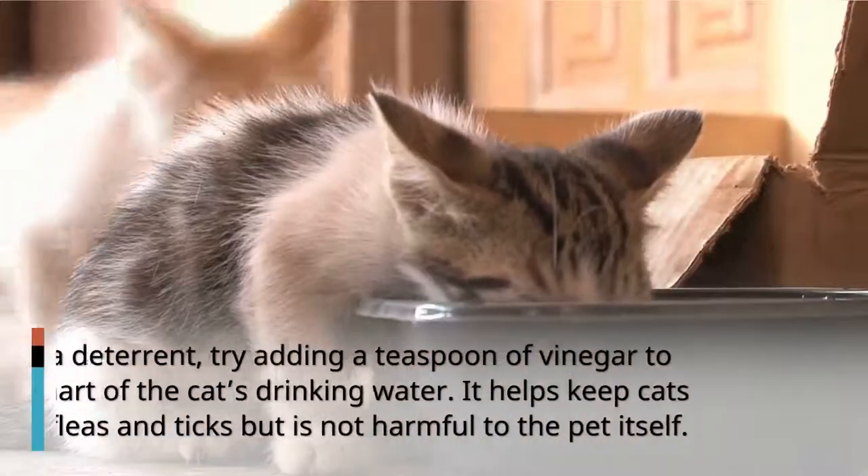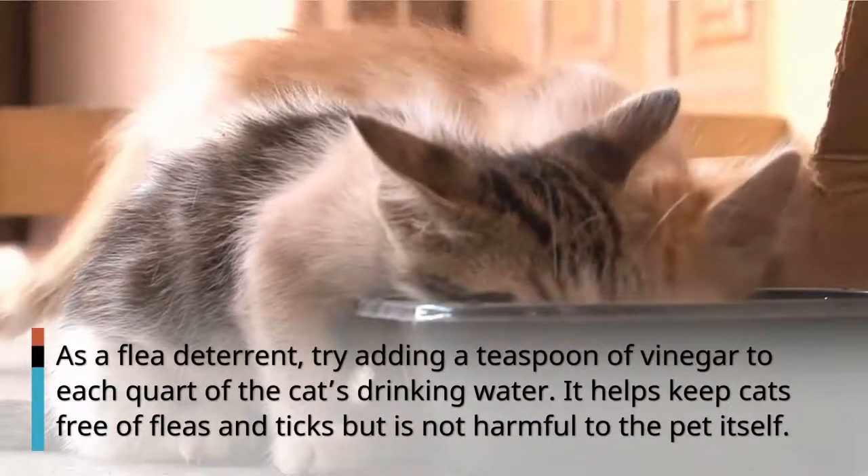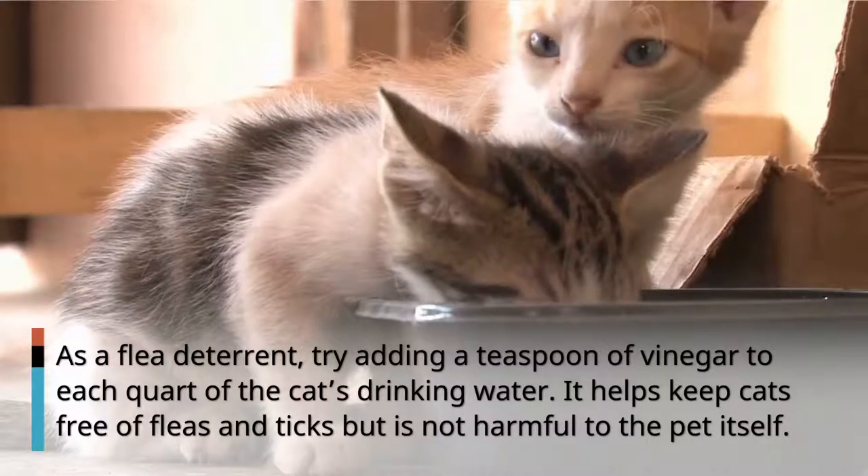Number 1: Vinegar. As a flea deterrent, try adding a teaspoon of vinegar to each quart of the cat's drinking water. It helps keep cats free of fleas and ticks but is not harmful to the pet itself.